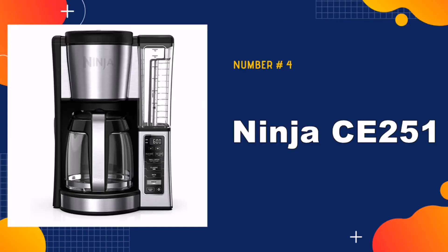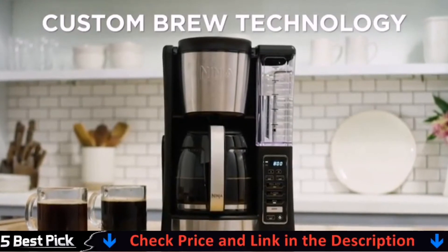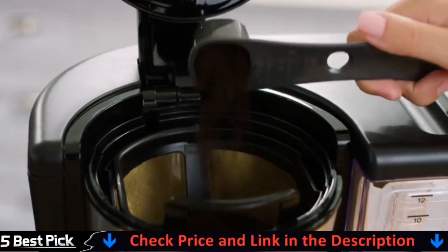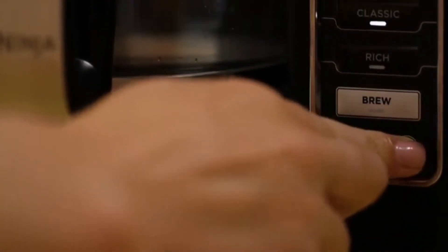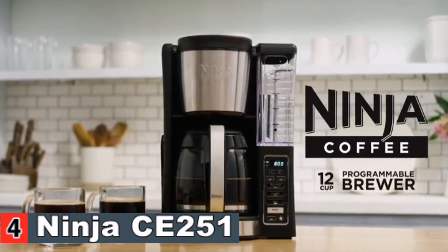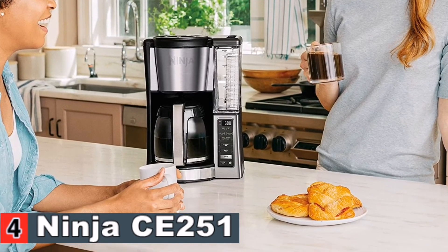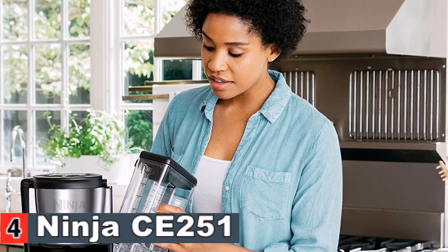Number four in our best programmable coffee maker list is the Ninja CE251 Programmable Brewer. If you want to do away with paper coffee filters forever, pick up the Ninja 12-Cup Programmable Coffee Maker. It is easy to use and to program, washable in the dishwasher so keeping it clean is not a problem. You add water to the reservoir, put the lid on, and place it on the machine — no pouring into another area and no spilling. Advanced boiler keeps coffee hot up to four hours without burning it.